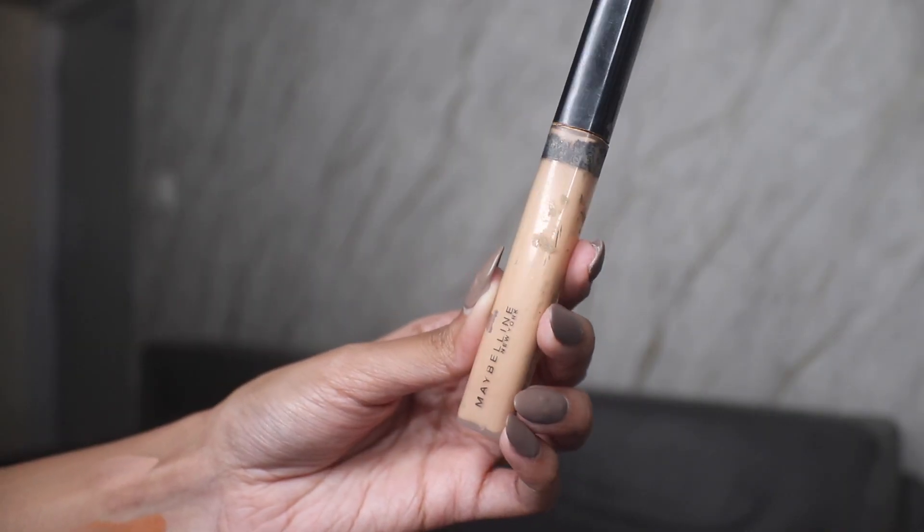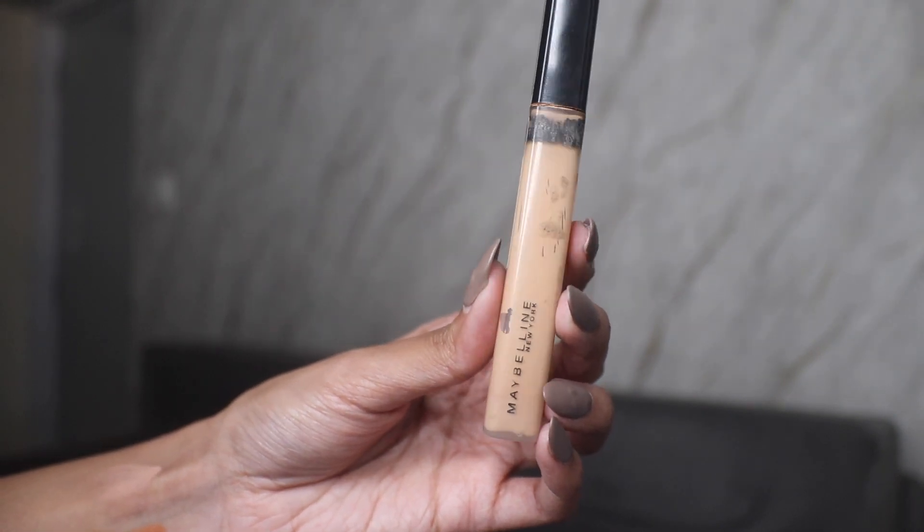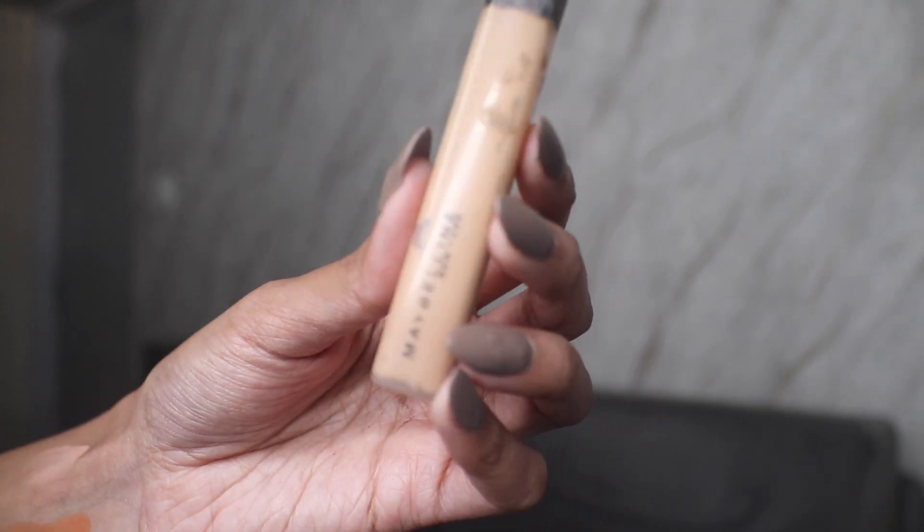Something I do see getting finished next month is the Maybelline Fit Me Concealer. It's gone way below where it was last time — we have very very little product left. It has completely dried out, and I've been using it almost every day, so I'm very positive this will get finished next month.